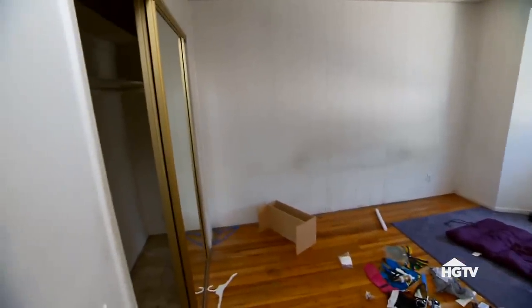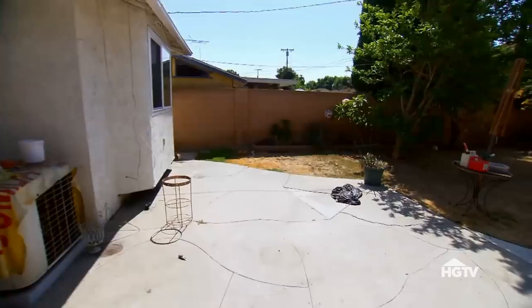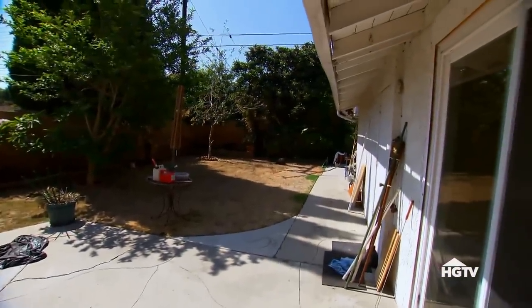Bedroom number three — it smells awful. All new drywall needed. Maybe $1,000 here. We've got a good-sized dead yard. If it's cleaned up, some green grass, it'll be really nice.